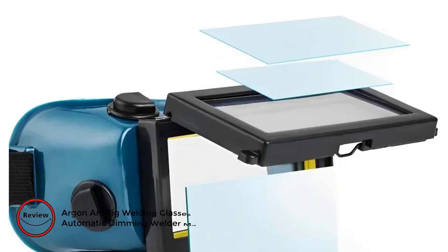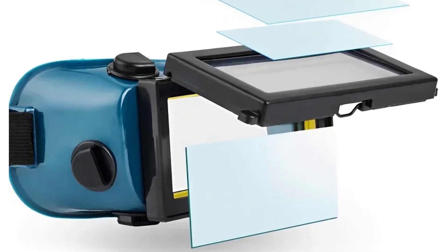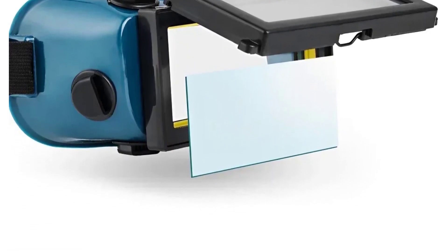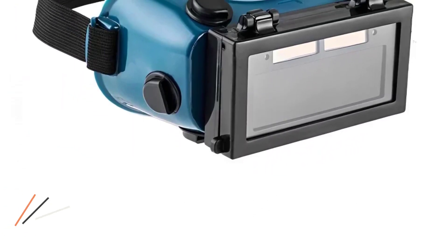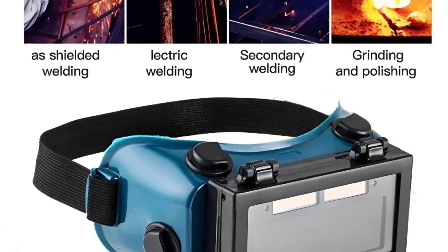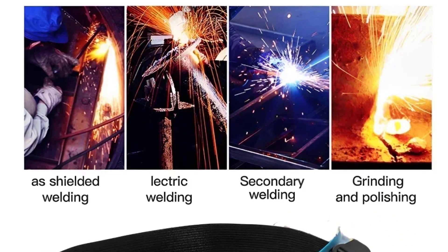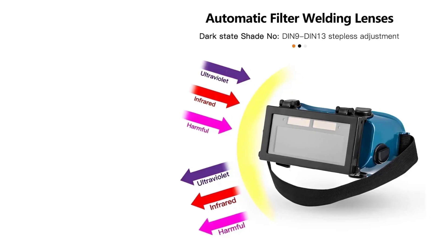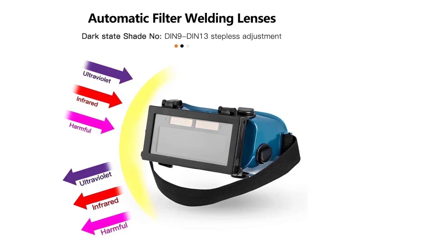Number 4: Argon Arc TIG Welding Glasses Solar Energy Automatic Dimming Welder Mask. A must-have for welders seeking top-notch eye protection, crafted with a simple and portable structure, this welding helmet ensures safety and comfort. The automatic dimming lens responds swiftly to welding conditions, offering optimal visibility while safeguarding against sparks and spatter. Designed to block harmful radiation including ultraviolet and infrared light, these goggles provide reliable face protection during electric welding, anti-glare, and grinding operations.